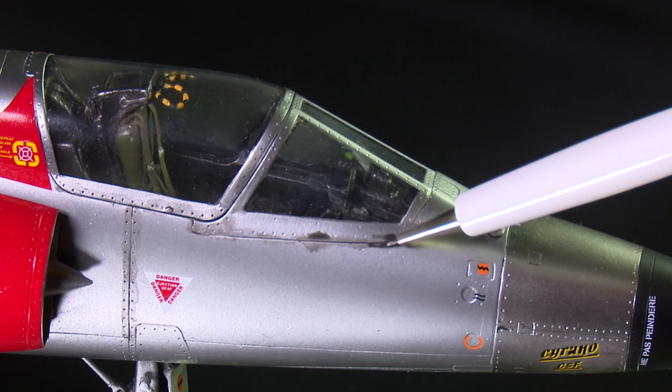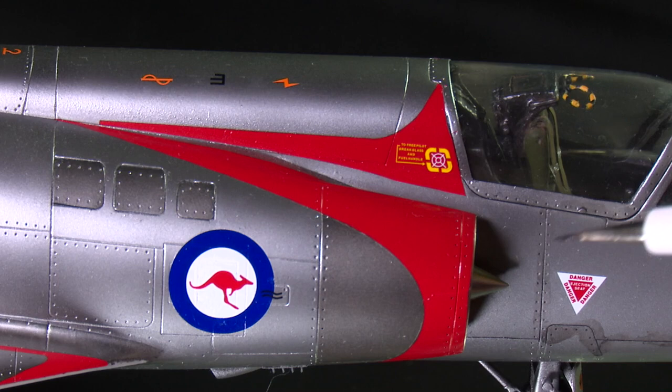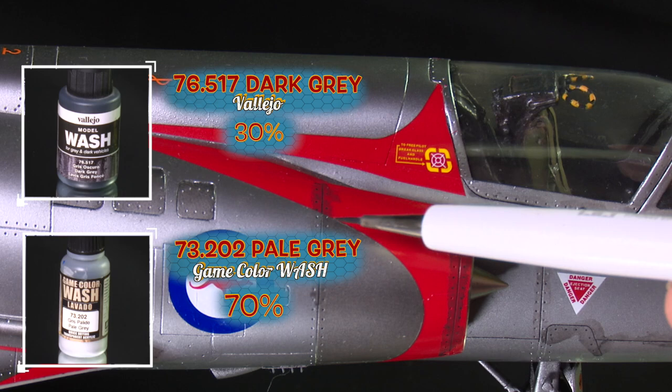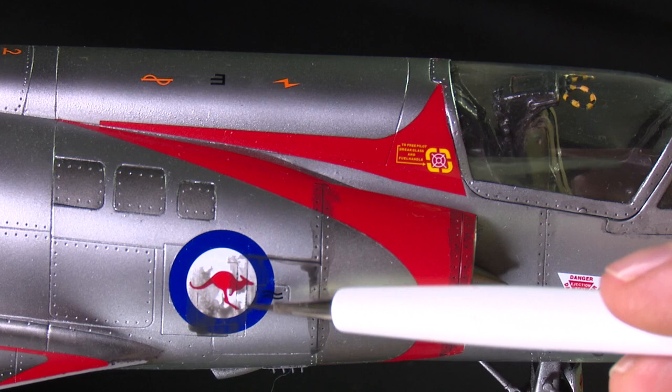The procedure for washing bare metal finishes is a little different than other paint schemes. This is fundamentally due to the fact that it is best to avoid any varnish on the metallisers. Therefore, it is absolutely critical that only water-based products are used — assuming that enamel-based metallisers were used. Due to the glossy look and general shine that you get from metallisers, I would not recommend using any pure black washes for the general wash, as the contrast will be too strong. Here I have used a custom blend of light grey and dark grey.